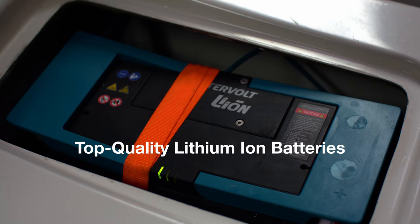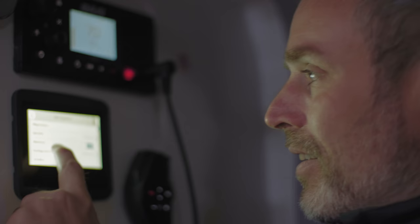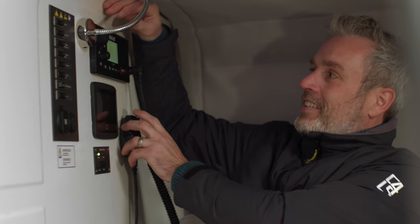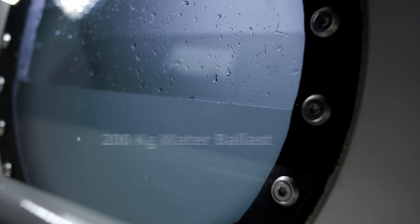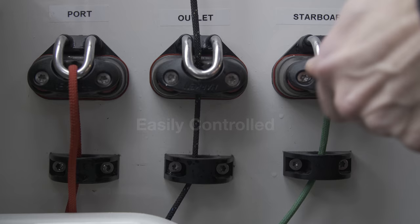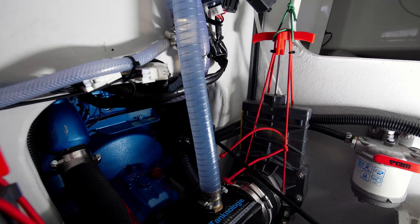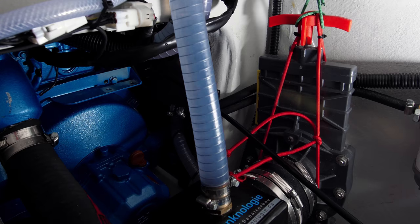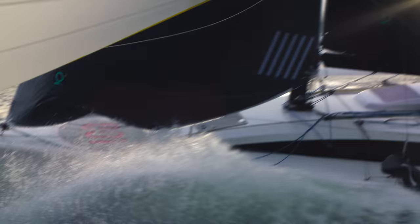We expect top-quality lithium-ion batteries to save weight. Keep an efficient eye on all the systems via the touchscreen control panel below. Even here we have innovated, such as our 2-in-1 USB charger lamps. While racing, you can control 200 kilograms of ballast water easily from the cockpit, thanks to the high-output electric pump. This makes it easier than ever to control the power of the yacht.